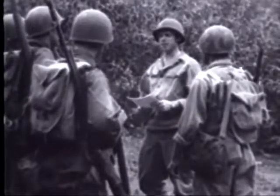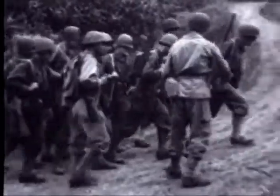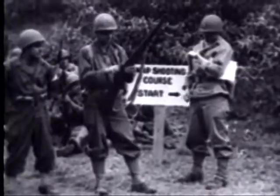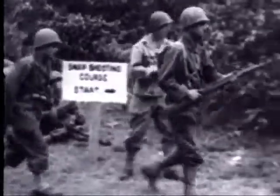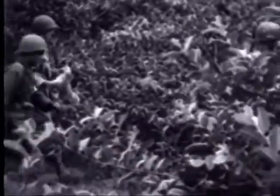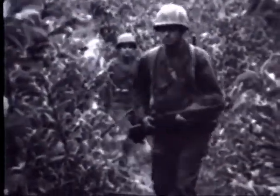A squad of infantrymen on a jungle snap shooting course. The course is designed to train jungle fighters to be on the alert against infiltrating Japanese. Reaching the starting point in the testing area, men get the go signal to cover the course for record. The terrain has been devised to simulate the paths, undergrowth, and dense foliage whose concealment the Japanese soldier is constantly using for ambush and sniping tactics.